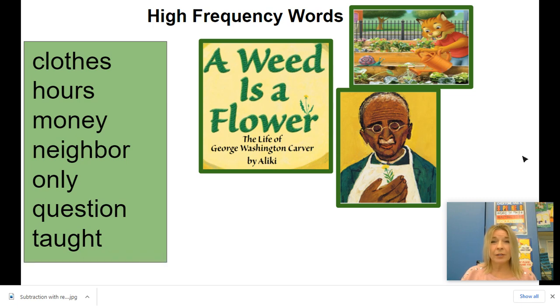Good afternoon second graders! We are ready for another story in our green reader. It's hard to believe we only have two stories left before we turn this green reader in and get our second one for the school year. So the story we're going to read this week is A Weed is a Flower. And once you read it you'll figure out the meaning of that title. But it's a story that tells the life of this man right here.